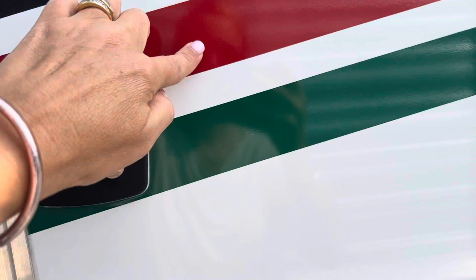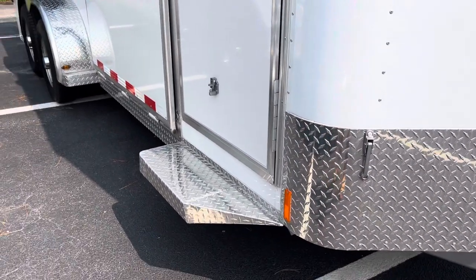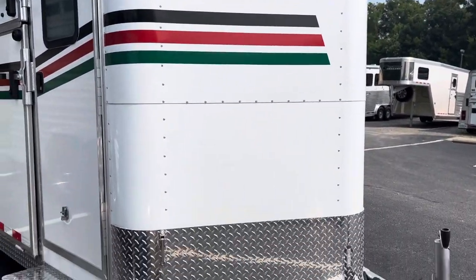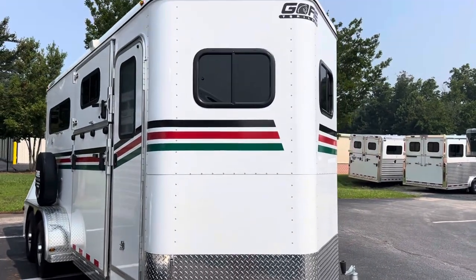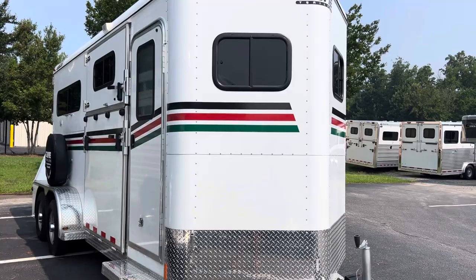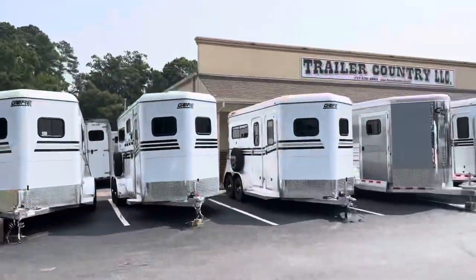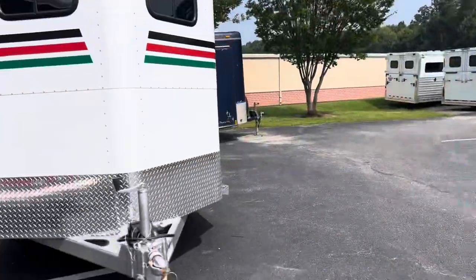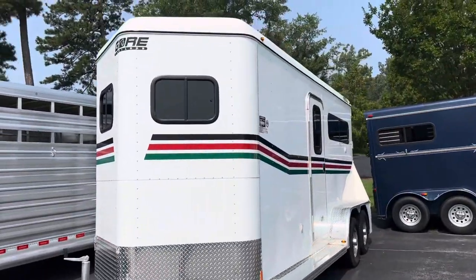Again, those stripes are black, red, and hunter green. This is a 2022 Gore on consignment here at Trailer Country LLC in Carrollton, Virginia. I apologize for not putting the ramps down — I'm in a cramped space — but I wanted to get this video out, and we'll have some photographs once someone can move the trailer. You can see the specs at TrailerCountryLLC.com. Give us a call if you have any questions.